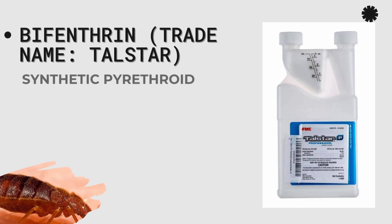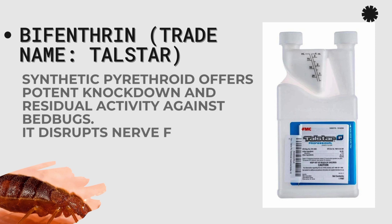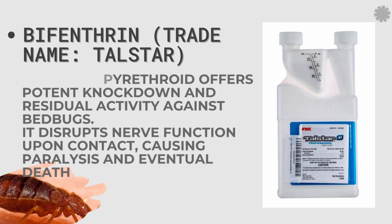Another common insecticide you can use for permanent eradication of bedbugs is Talstar or Bifenthrin. It is a synthetic pyrethroid that offers potent knockdown and residual activity against bedbugs. It is a good one and is commonly used in most homes.